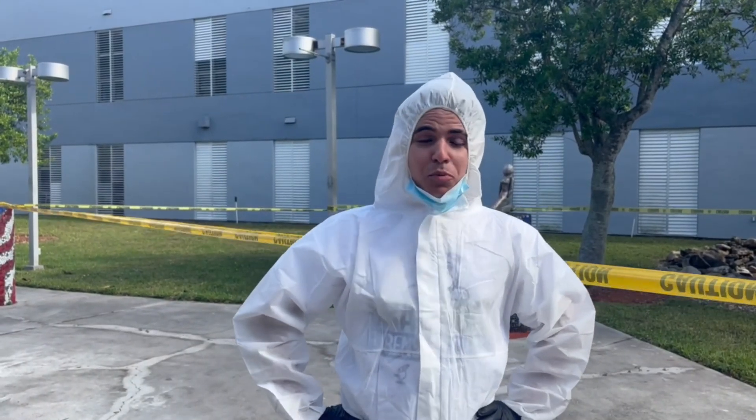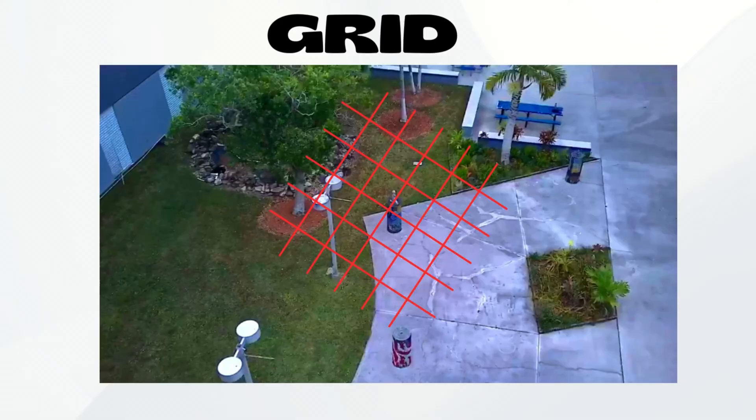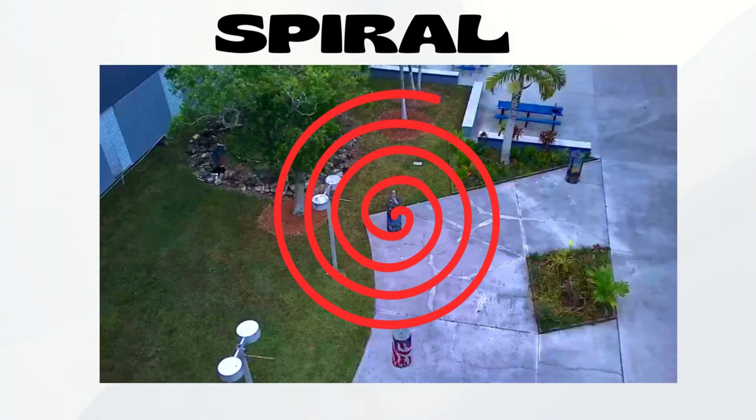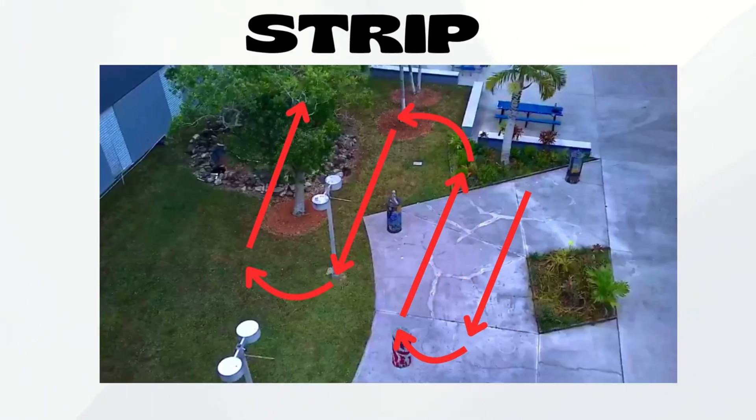Before we step into the crime scene, we need to pick the right mapping method to ensure we don't miss a single bit of evidence. The grid method divides the crime scene into multiple small paces walked perpendicularly — best suited for outdoor scenes where evidence may be scattered over a large area. The spiral method starts at the center and spreads outward, commonly used when there is a central point of interest. The line search method is used by a team searching a large elongated area like the woods. The strip method — the one we will use — divides the area into narrow strips walked back and forth, and allows thorough coverage of a small crime scene.